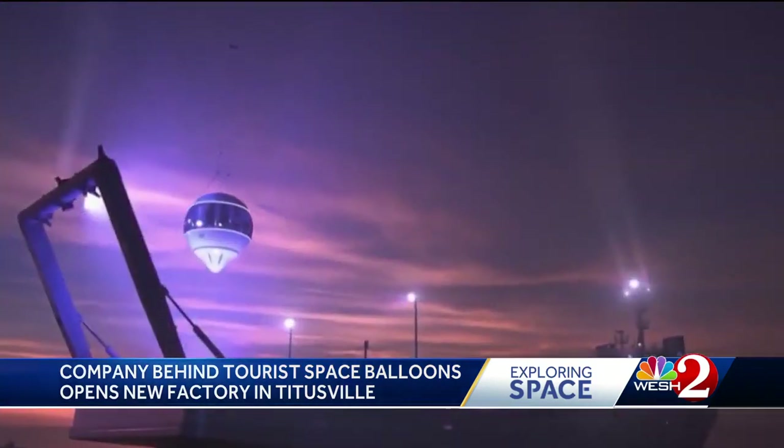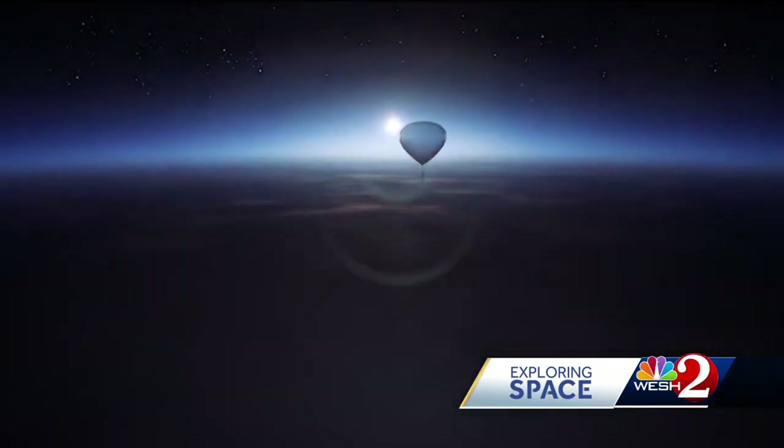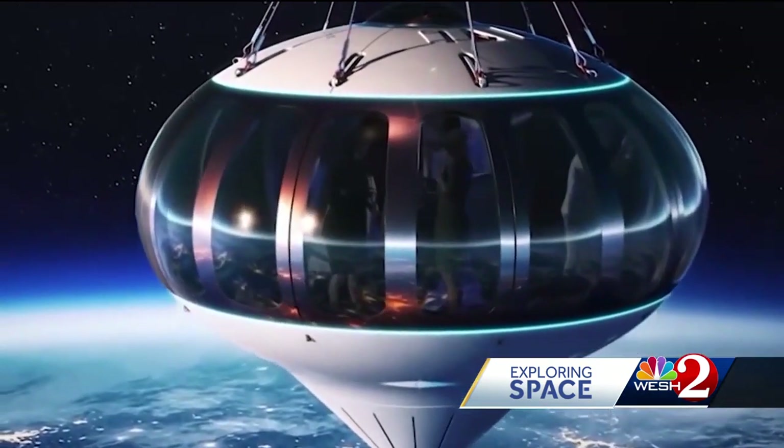So we go up under a balloon, which goes at a blazing 12 miles an hour — so very slowly ascending, takes two hours to get up. Then we essentially float on top of the Earth's atmosphere, sort of like an ice cube floating on water. Then a slow two-hour descent into the ocean, a total of six hours in what the company calls a space lounge in their Neptune capsules.